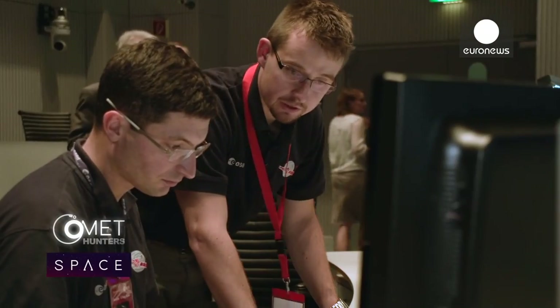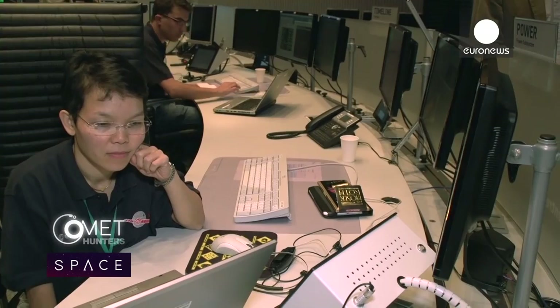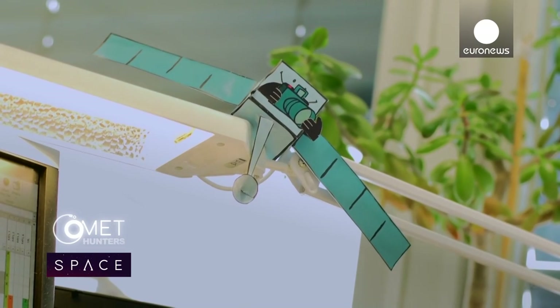The Rosetta team are in almost continuous contact with their spacecraft, keeping a watchful eye on a machine that has already done 6.4 billion kilometers around the solar system. The satellite works really well, especially when you think it's been in flight for 10 years — that's the age when most satellites have finished their missions and are almost in retirement. Rosetta has just started to work.